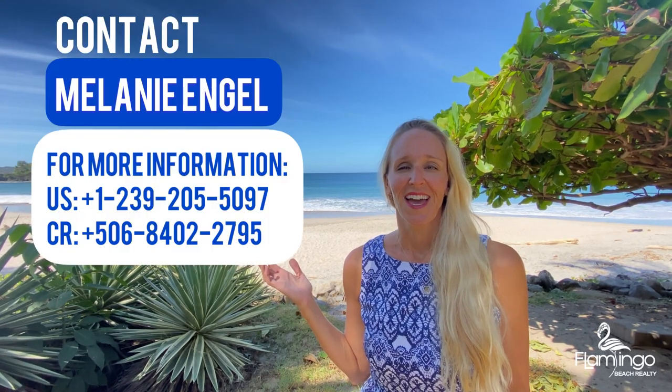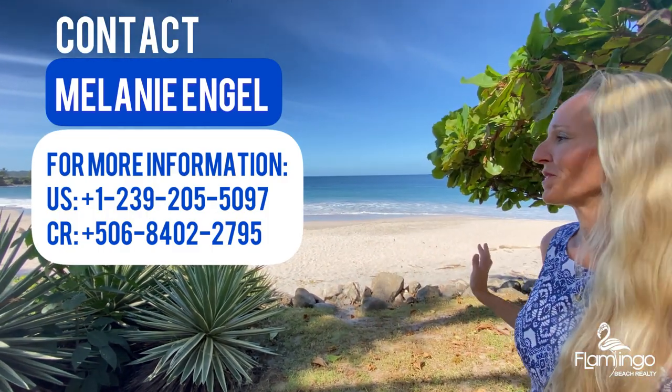Thank you for watching our video today. If you want any more information about this house or any other properties in Costa Rica, please check out my website at www.flamingobeachrealty.com or feel free to give me a call on WhatsApp. Have a wonderful day and enjoy this beautiful view.